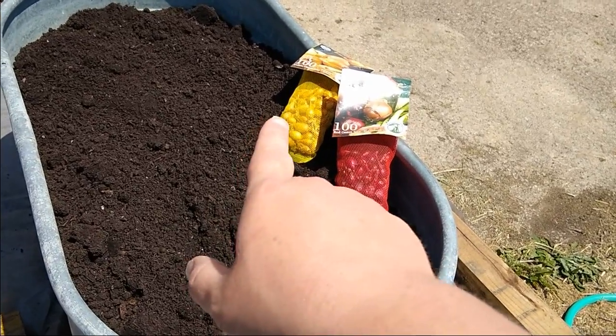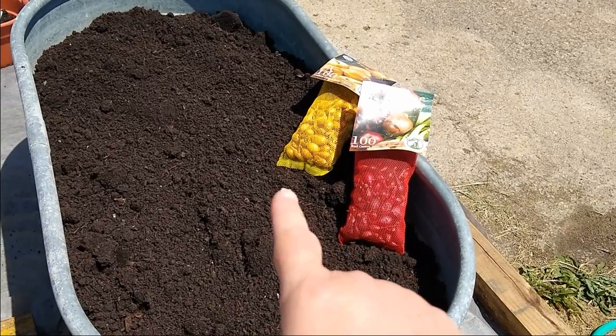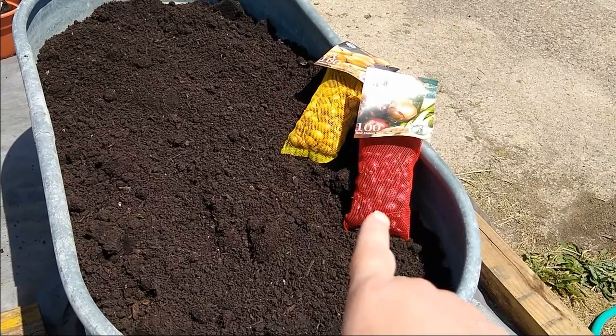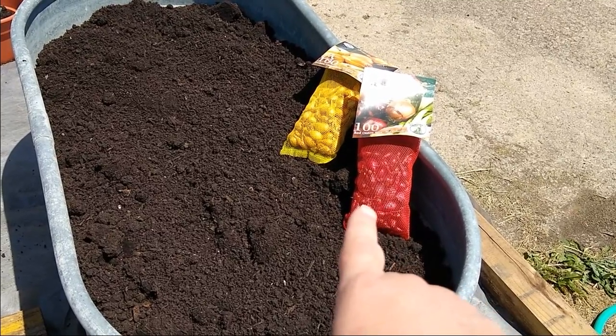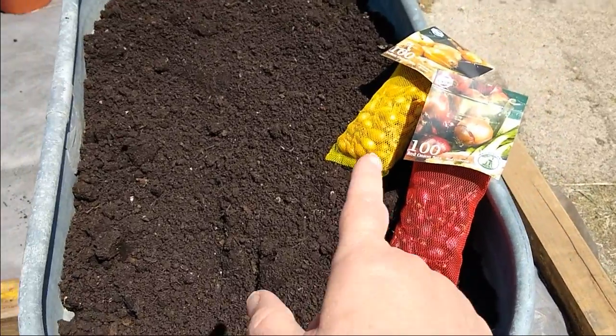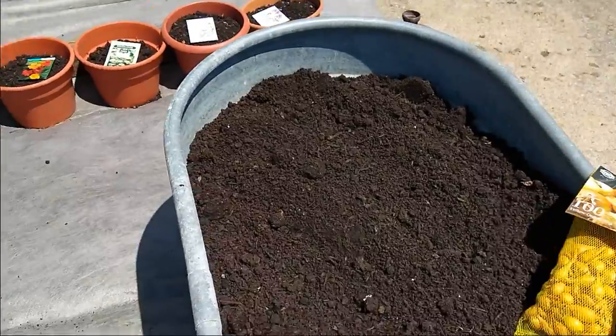The onions are going anywhere and everywhere I can find places to stick them. I've never grown onions before so this will be a first try for me, and I like to try things that are new. So we'll just see how those go. I'm pretty confident they will do all right.